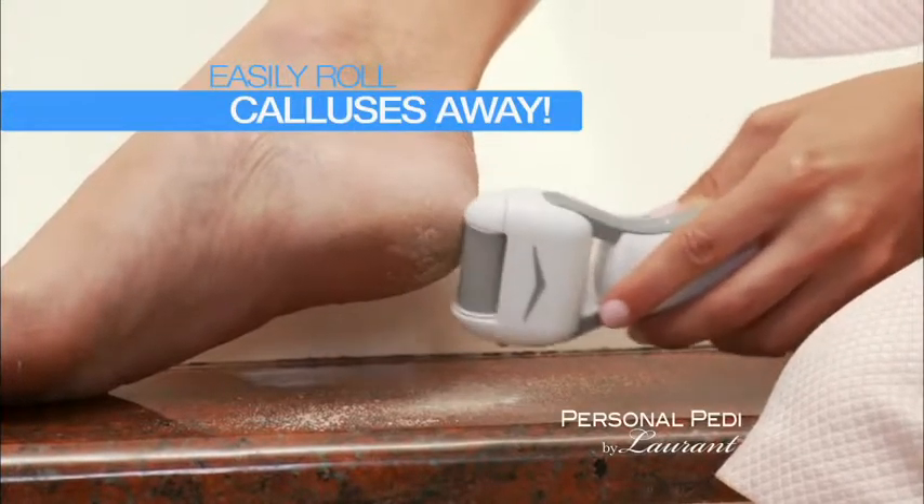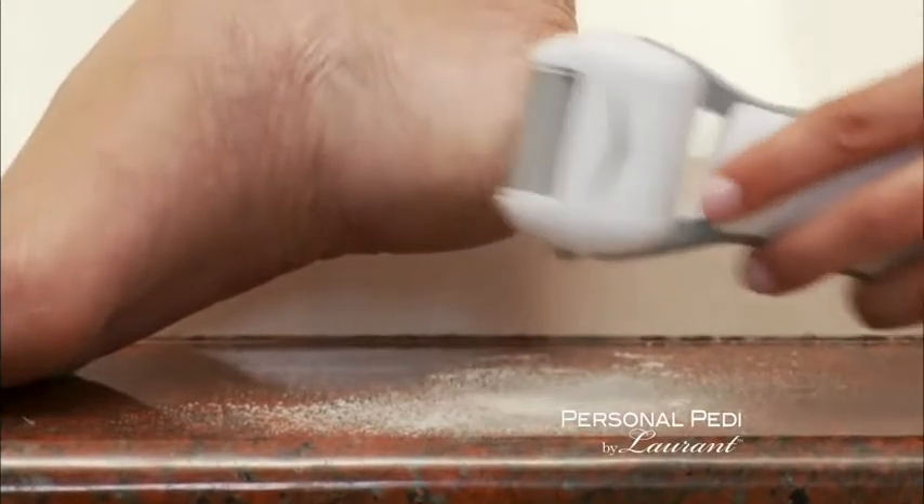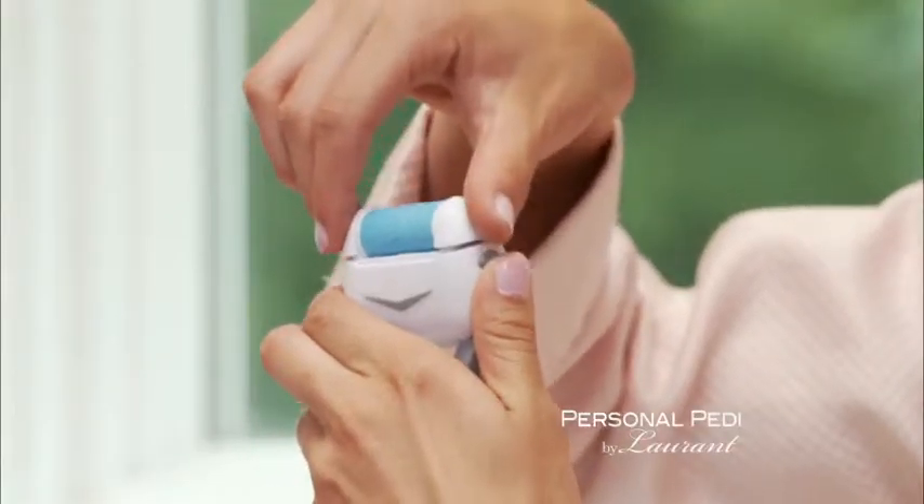You just roll the callous away with the rotating micro-mineral that quickly removes hard, ugly calluses, leaving your feet callous-free. Then finish with the buffing roller.